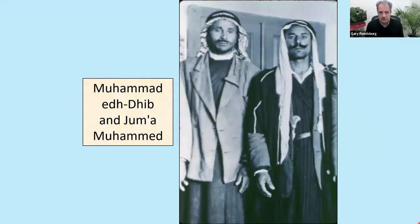Here is a picture of Muhammad Adib on the left, who discovered the scrolls — the first ones — along with his cousin Jum'a Muhammad. They posed for this photo later on. The Bedouin speak Arabic, but in those years, 75-76 years ago, most of the Bedouin were illiterate. They couldn't read or write their own language of Arabic, never mind a language such as Hebrew. So they wouldn't have been able to read these documents.